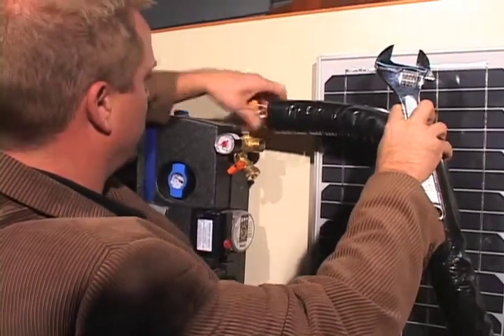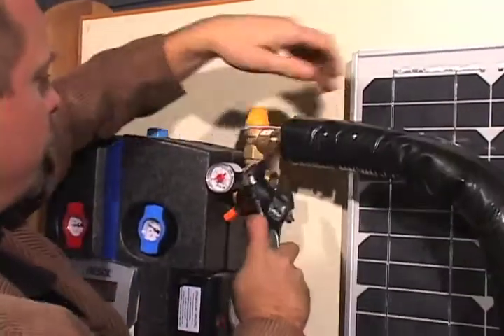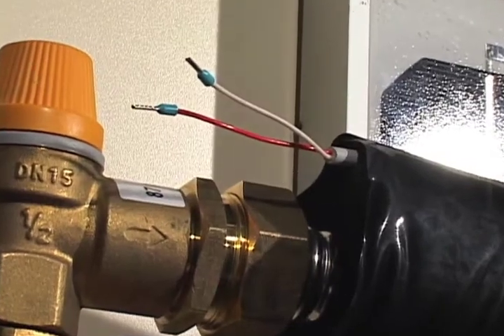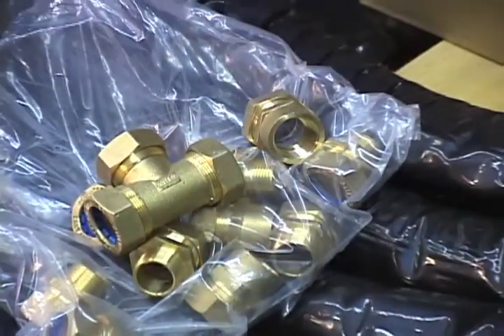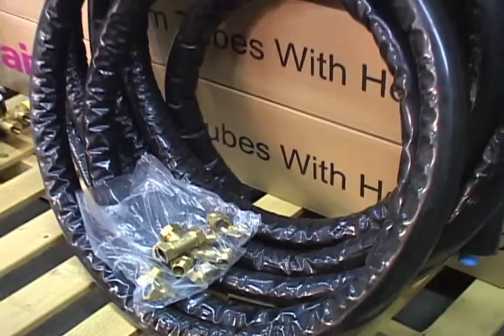The piping comes complete with a weatherproof jacket that protects the insulation from rain and sun damage. Also included is a pre-installed sensor wire, again designed to make installation quick and trouble free. Each solar thermal kit comes with all the fittings needed — no trips to the hardware store required.